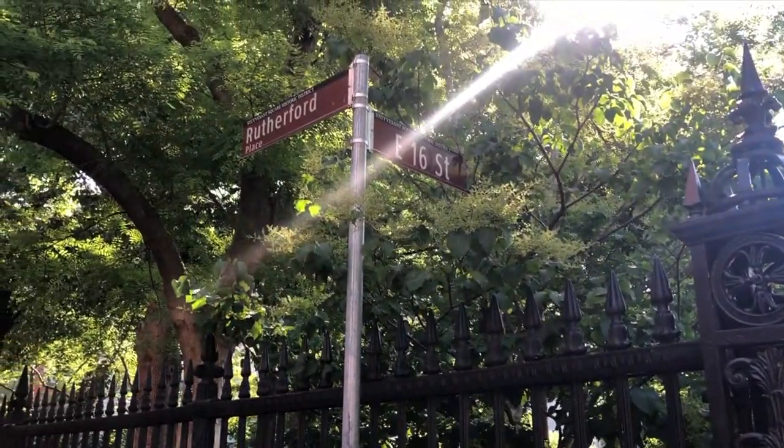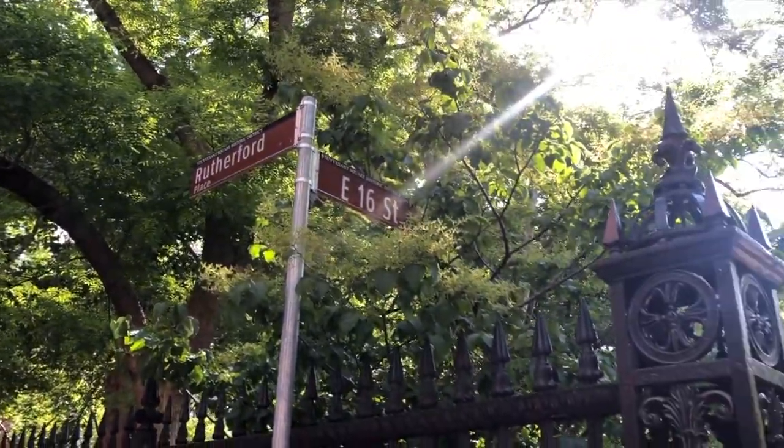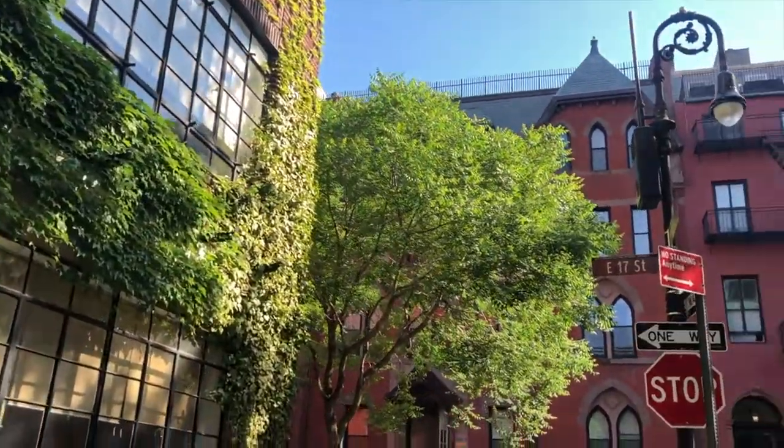Rutherford Place is a tiny street created as a result of Stuyvesant Square Park cutting through Manhattan's grid in a weird way. It's dominated by a church and a school, and while there aren't a lot of residences, you can tell that apartments on the adjacent streets are pretty darn pricey.